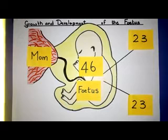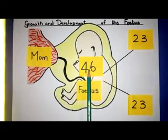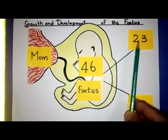We'll deal with that cord in our next video. Just to recap quickly: it is called a fetus while it is growing and developing over a period of nine months. The fetus consists of 46 chromosomes — 23 from the mommy and 23 from the daddy.